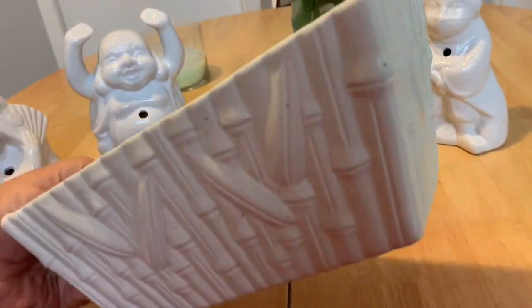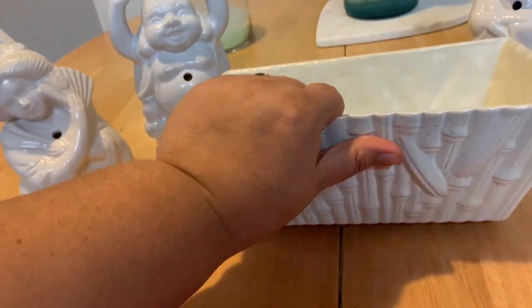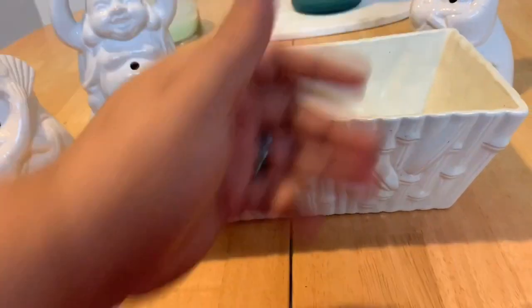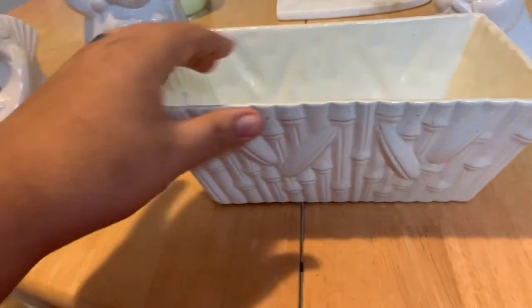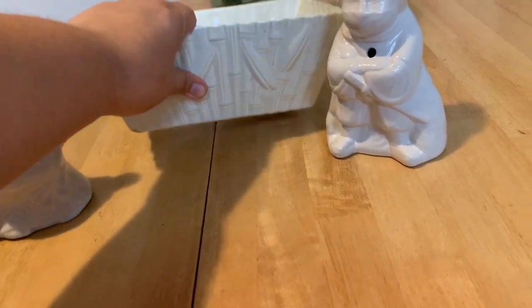This was my other find and I'm super excited about it too. It's a bamboo ceramic tiki container — not a vase! I have a feeling this could have been part of a tiki bar set. I'm actually going to put napkins and swizzle sticks in it and put it on my bar. This was eight bucks, so a cool little theme piece.